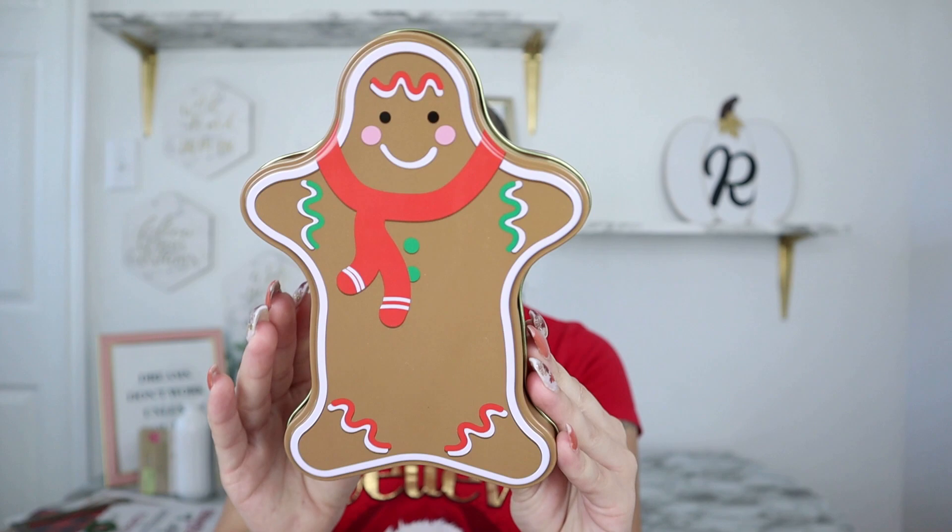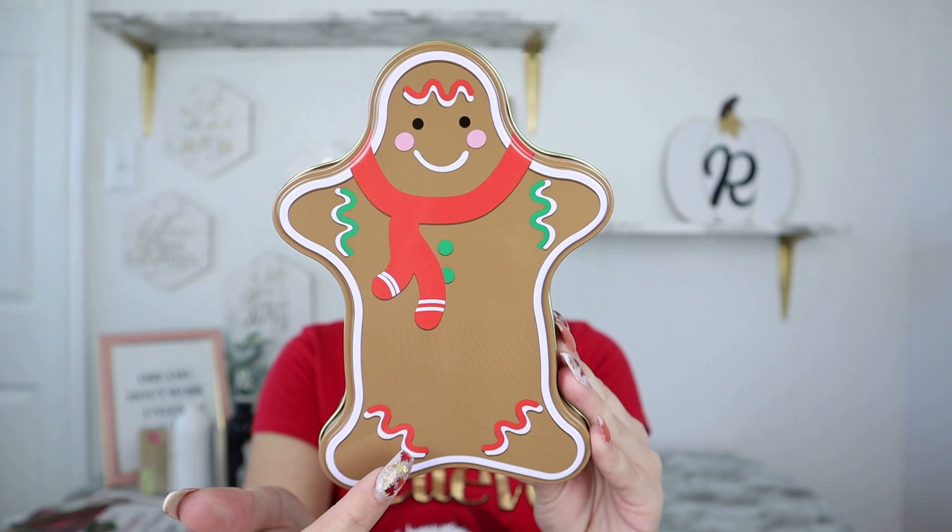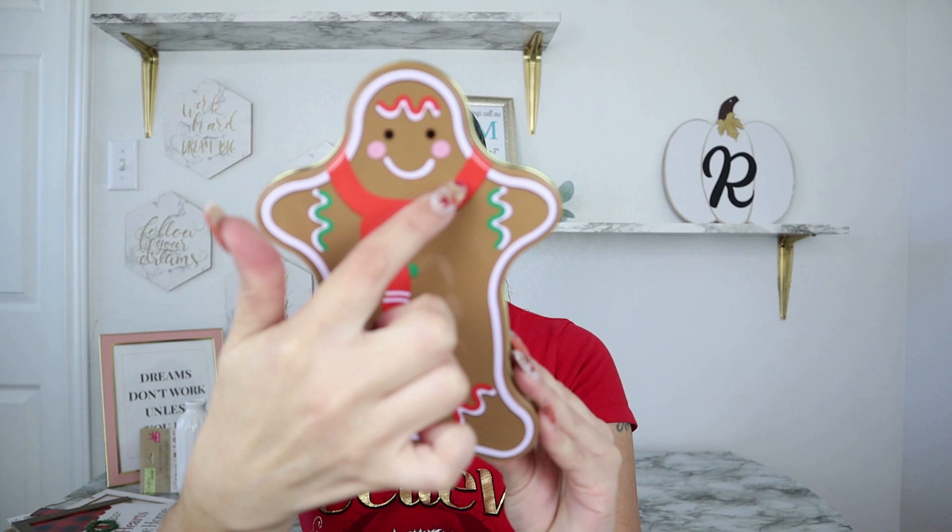One thing I saw and passed up but then went back for at another store was these little container tins. They have so many different ones — you've got to check them out. They had these little gingerbread ones in two sizes. I passed it up at first but then I thought it would be so cute on my coffee bar, which I'm doing in a gingerbread theme this year. I thought it would be a great little filler in my tiered tray. The smaller size looks better to me; the bigger size makes the design look stretched and wonky. But this is a tin you can use for gifts or to give people cookies, and they have so many more tins out there.